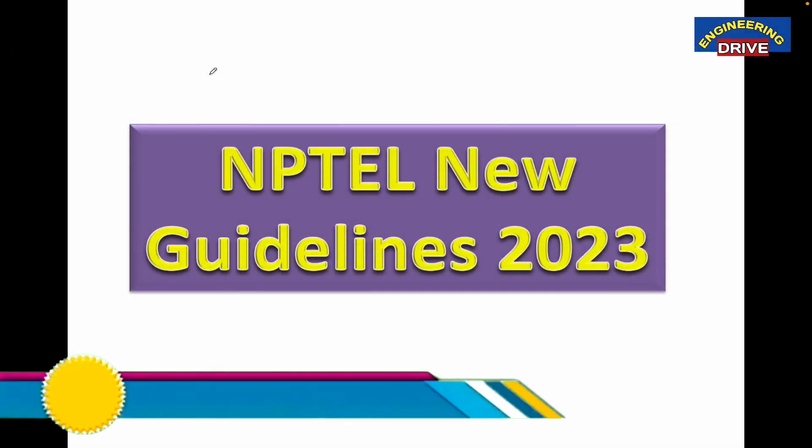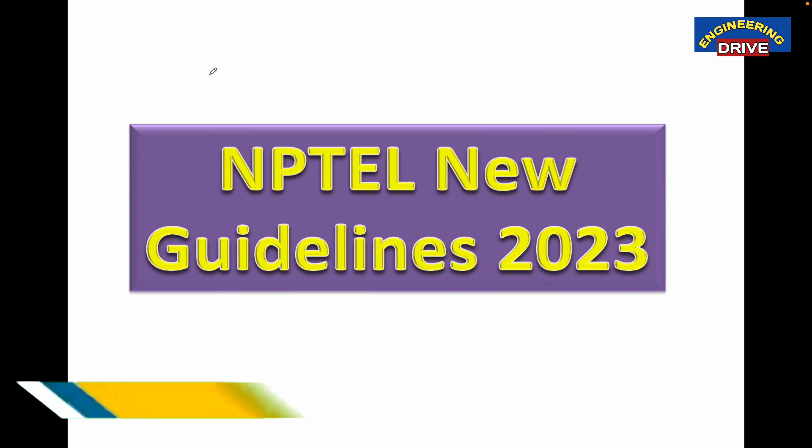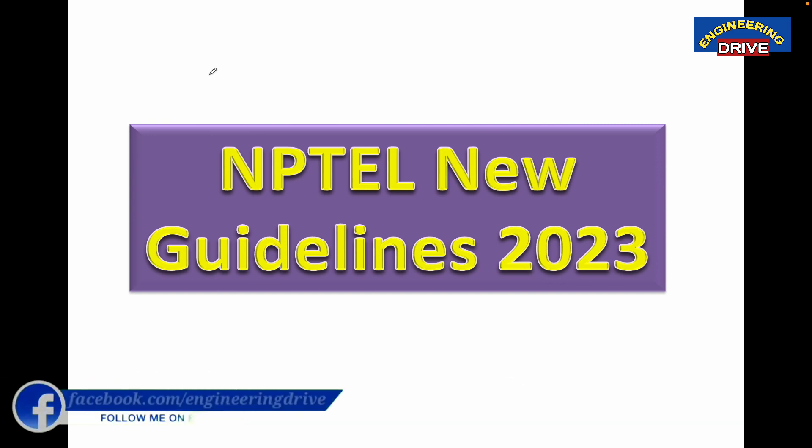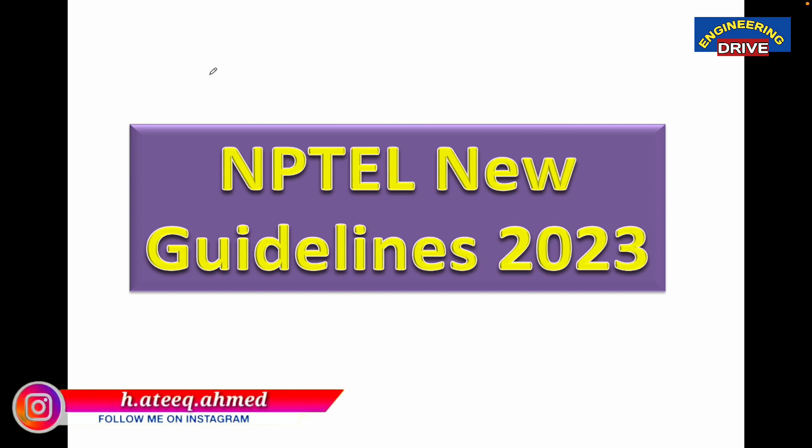Hi everybody, hope you are all fine. This is Atik. I welcome all of you to our YouTube channel Engineering Drive. Dear students, if you are interested to apply for this season's NPTEL course and if you want to get NPTEL certification, then you came to the correct video where I will be discussing with all of you the latest NPTEL guidelines for this year 2023.